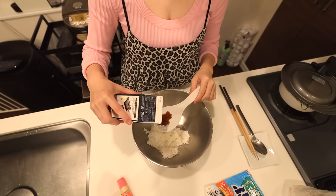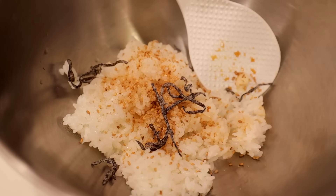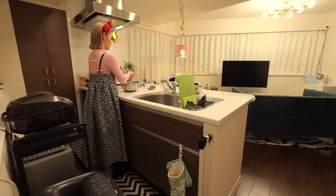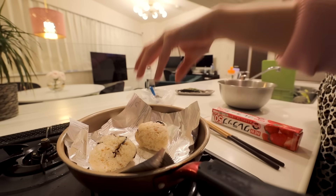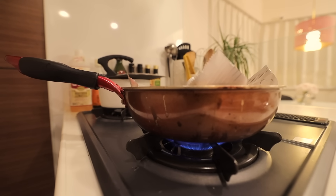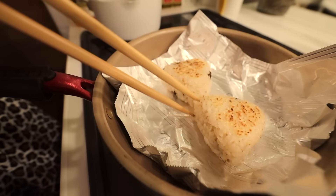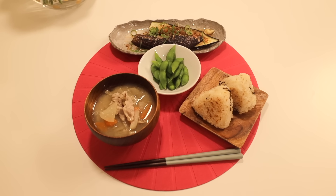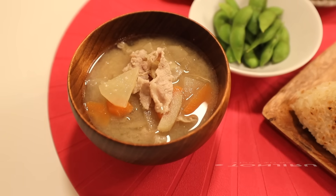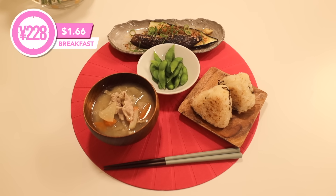She now makes yaki onigiri — Japanese grilled rice balls. The typical way is to use white rice and brush the surface with sauce to make it extra crispy, but Maiko doesn't like it too crispy, so she seasons the rice instead and only grills it lightly. And this is her budget dinner: yaki onigiri, tonjiru soup, edamame, and grilled eggplant seasoned with sweet vinegar and soy sauce. Total: 228 yen, about $1.66.